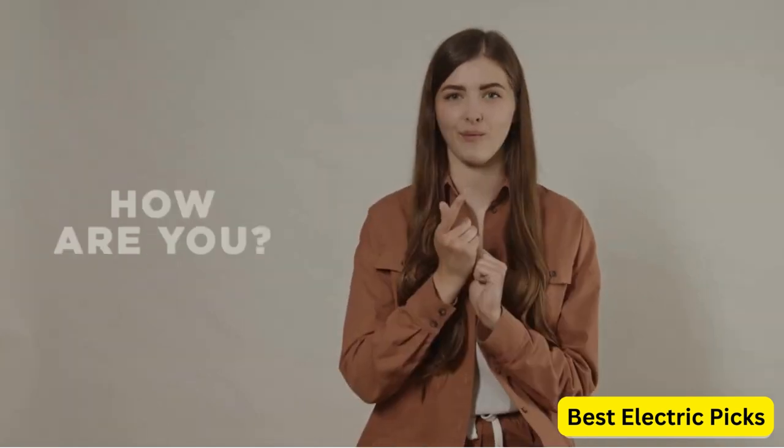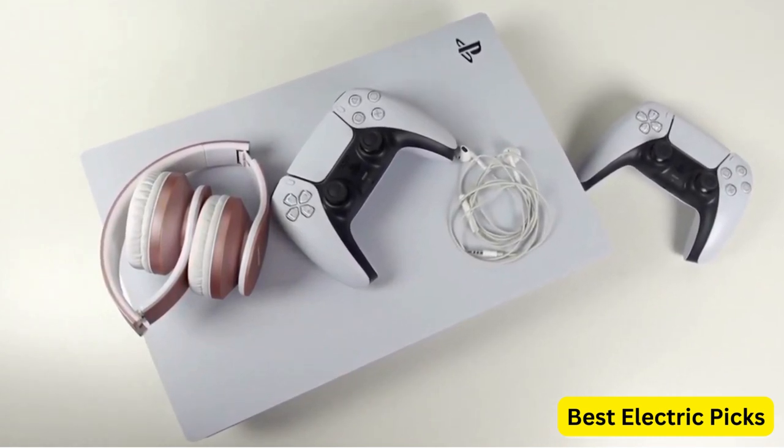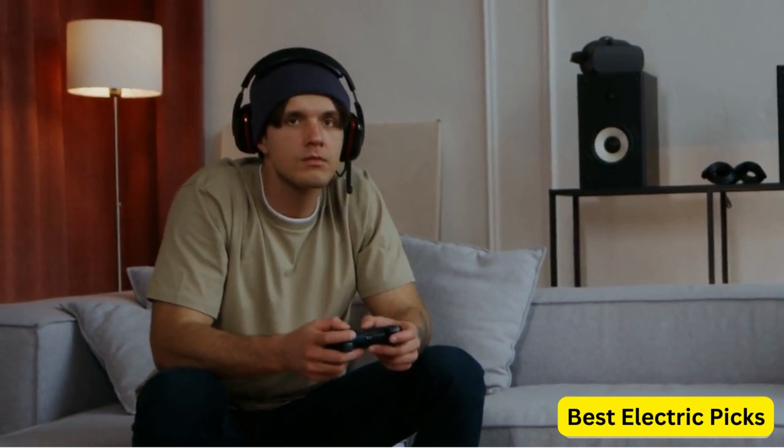Hello everyone! How are you doing today? In this video, we are going to review the top 5 best gaming headsets for PS5. After 24 hours of research we made this product list — these products are perfect for all types of buyers.